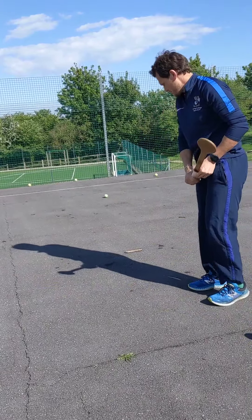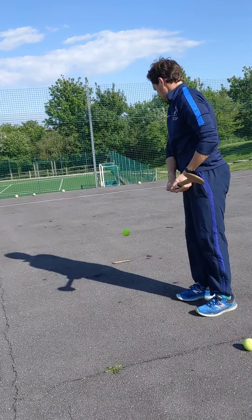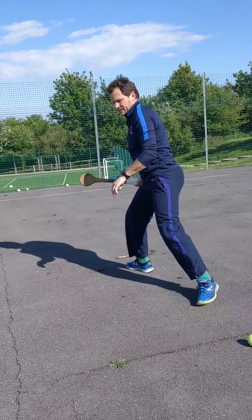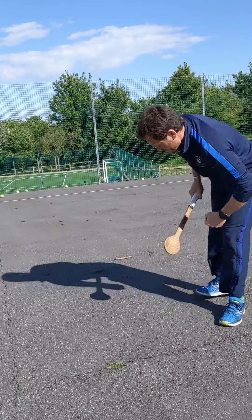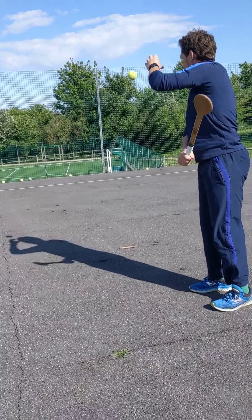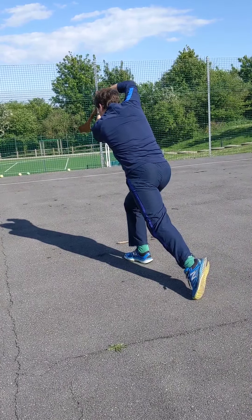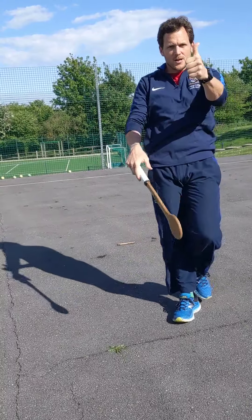We'll get this right. It's not done. We'll drift it in the wind. Good luck!